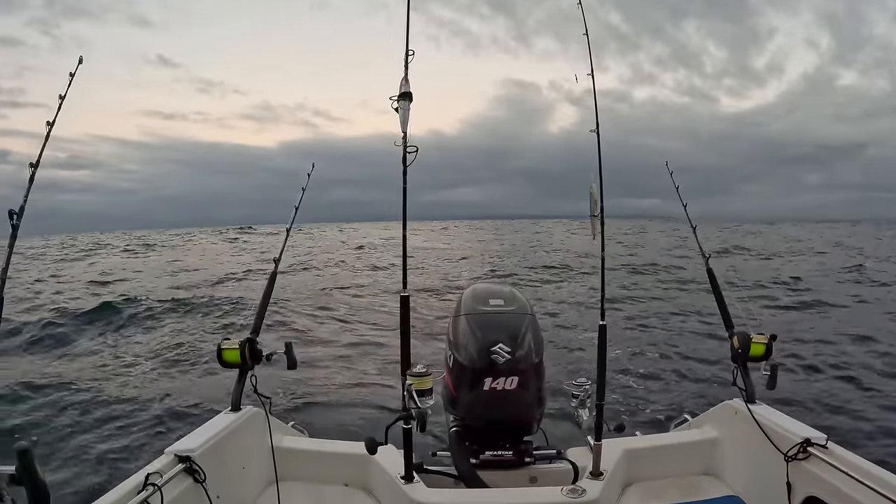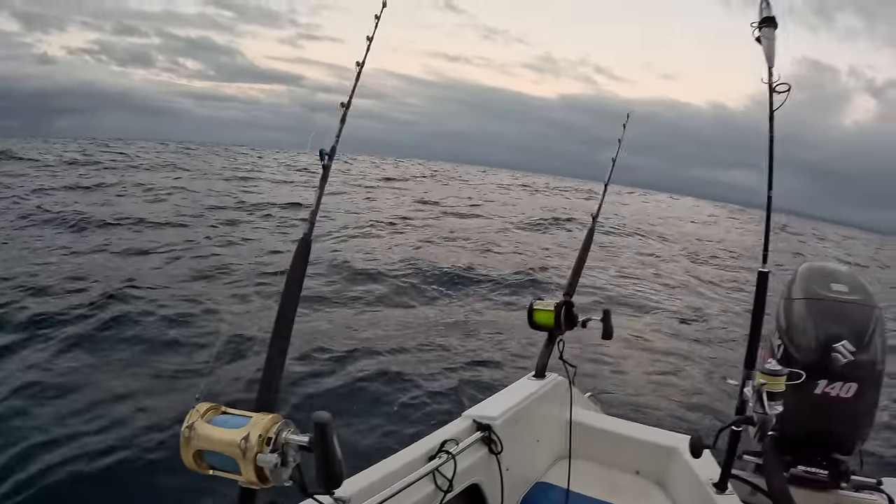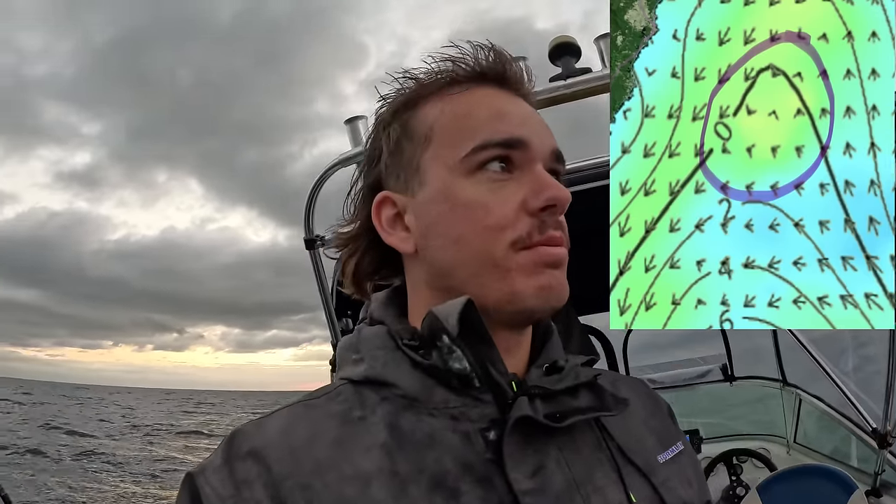G'day guys, welcome back to the show. Today I'm fishing solo on Skirts Up and we've got the big gear. We're going for yellowfin or marlin or dolphin fish. The warm water still is here off the coast and I'm going to put a photo of rip charts up right now just to see what I've seen and what you guys can look out for if you're on rip charts.